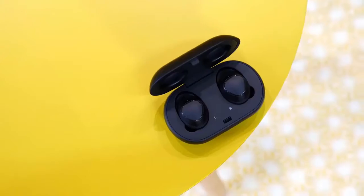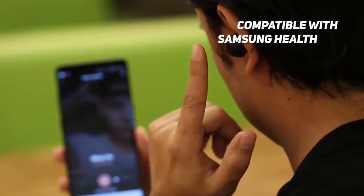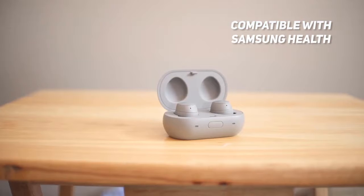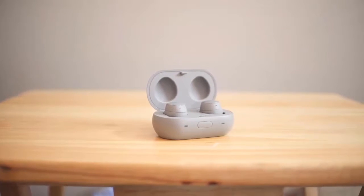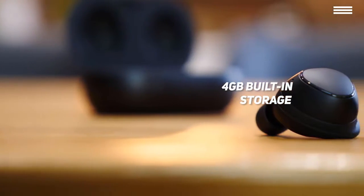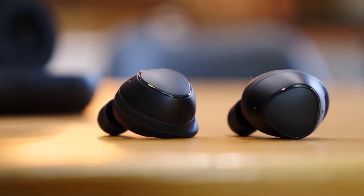There are multiple ear tip and wing tip sizes allowing you to get the best possible fit no matter what. It works with the S Health app to provide you with comprehensive fitness tracking. You can stream music and take phone calls from your iOS phone or tablet. The overall sound quality is very impressive and there is 4 gigabytes of built-in storage that will let you store up to 1000 songs. This is a great choice for those who enjoy listening to music while running, jogging, cycling, or working out.